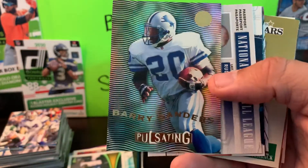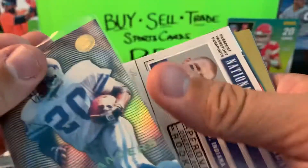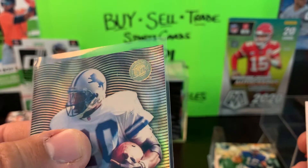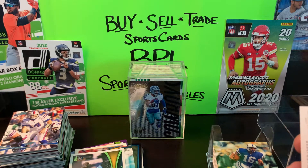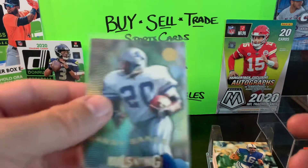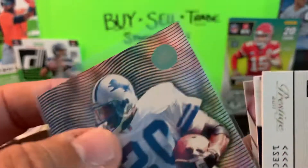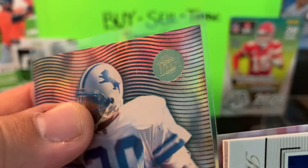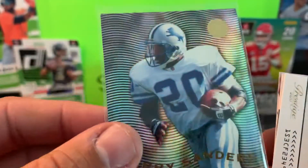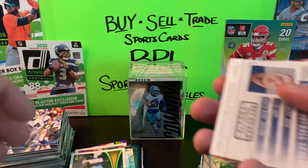Look at this — Barry Sanders! This is what I'm talking about guys. Barry Sanders, pulsating — this looks like an insert from Fleer Ultra, and it is Fleer Ultra. I want to say this might be Gold Medallion — it says six of ten. Whatever it is, it is a nice looking Barry Sanders card with a nice little refractor shine to it. Not a bad little pickup — surprise number one in this box.